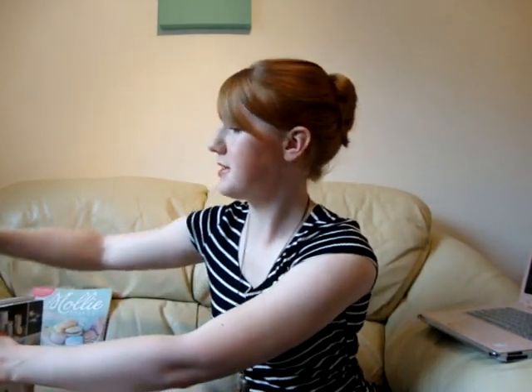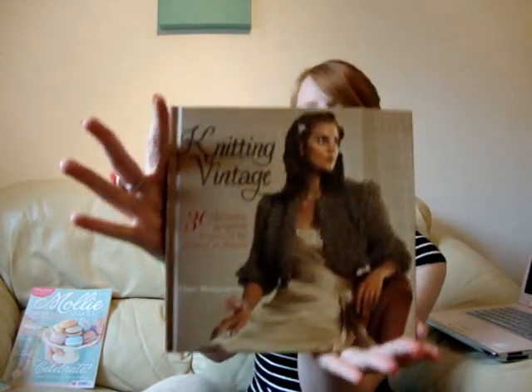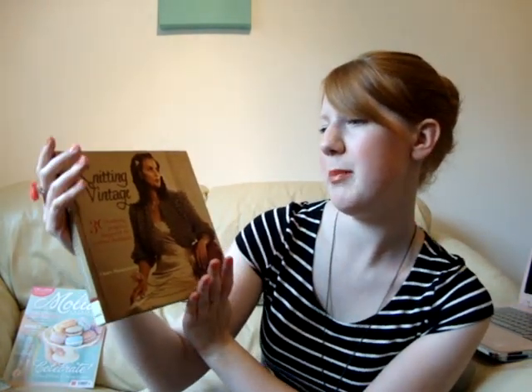The first book I want to review is Knitting Vintage: 30 Knitting Projects Inspired by Period Fashions, and it's by Claire Montgomery.